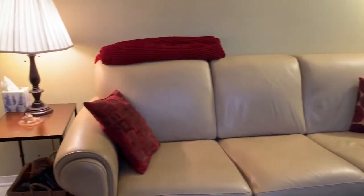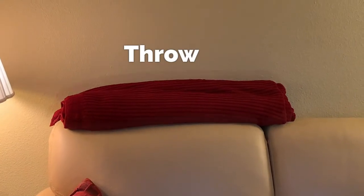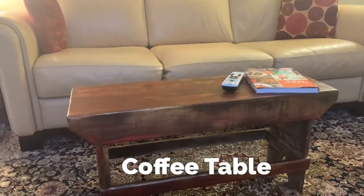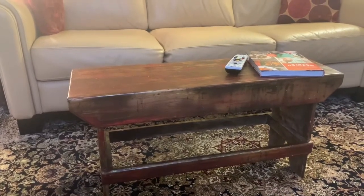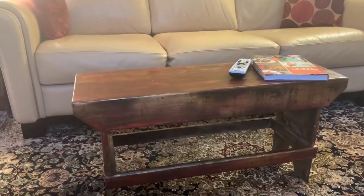We might also call the cushions pillows. On the back of the sofa is a throw — it's like a small blanket. In front of the sofa is a coffee table. Mine was actually an old bench that I painted and I use it as a coffee table. I like it because it's small.